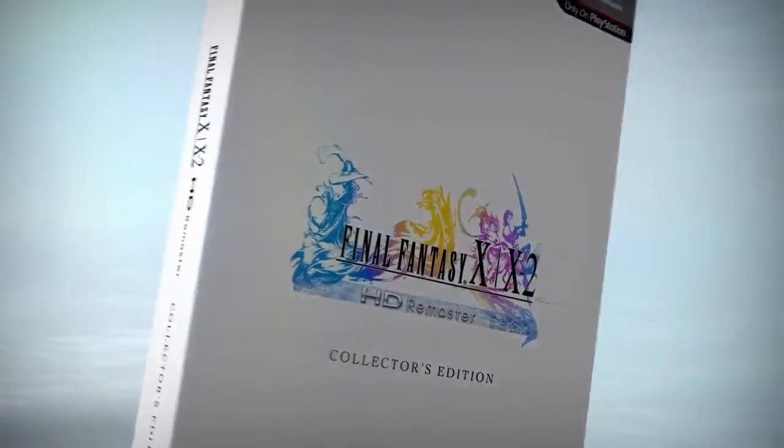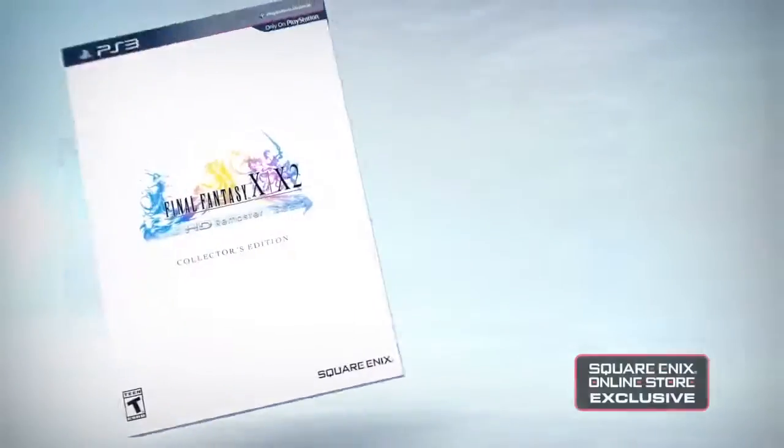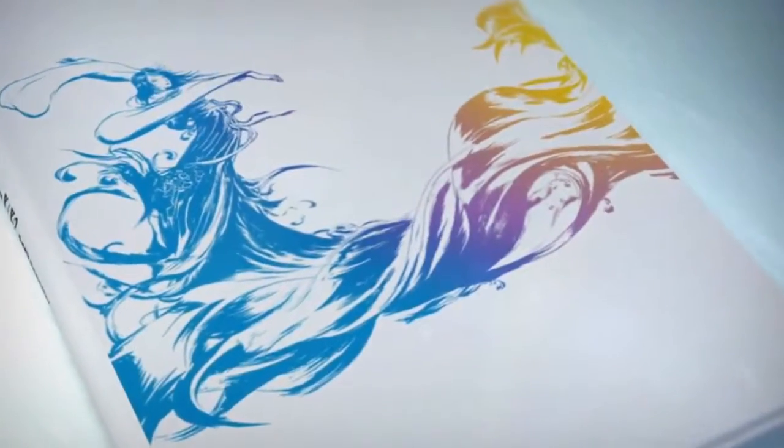The Collector's Edition, which shares its box art with the Japanese version of the remaster, is the ultimate tribute to the artistry of the Final Fantasy X series. Available exclusively from the Square Enix online store, the Collector's Edition features a premium artbook package.